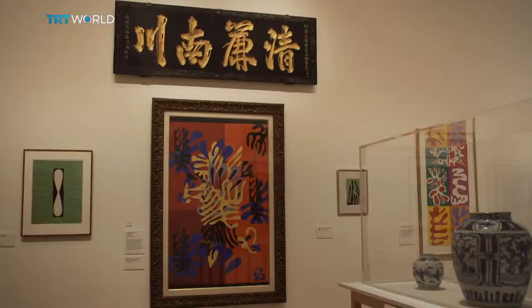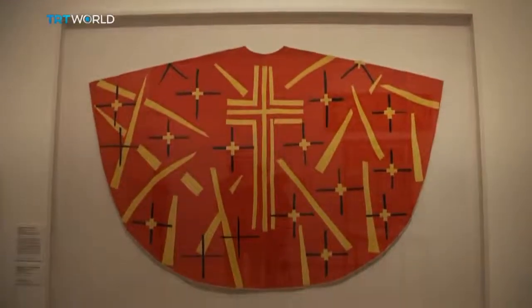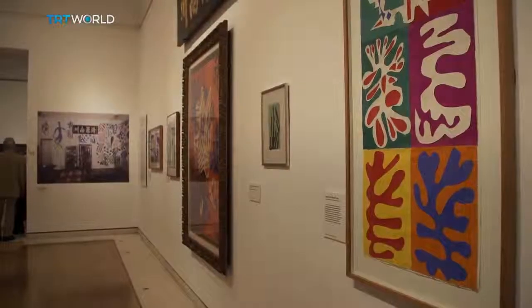The search brought him, at the end of his career, to Chinese calligraphy and African kuba textiles — inspiration for his famous cut-outs.